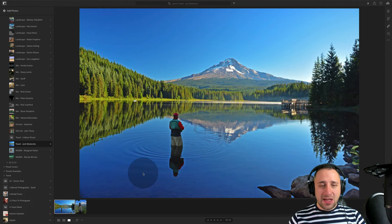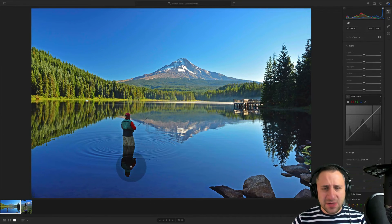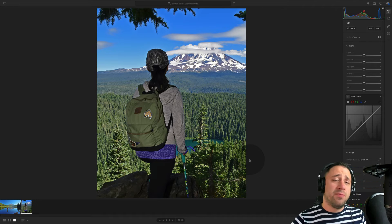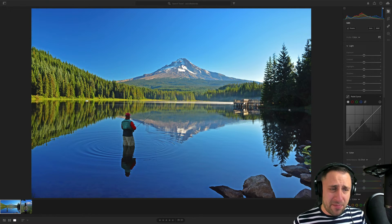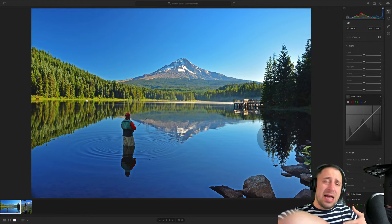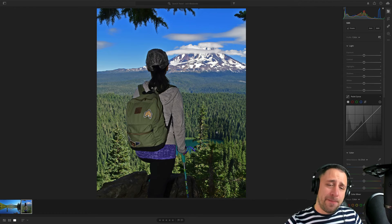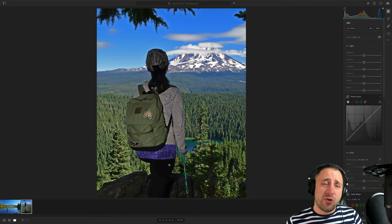Moving on to the next photographer, we have Jack, who sent us two photos. First we have a fisherman standing in front of a lake with a stunning mountain at the back, and then a lady standing in front of the mountain looking into the scene. I prefer the fisherman photo because it tells a story — the guy guiding us toward the mountain with the reflection works better. The lady photo doesn't work as well because she takes up too big a part of the frame and takes away from the whole scene.